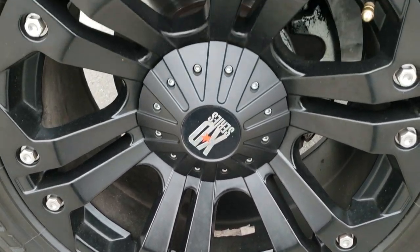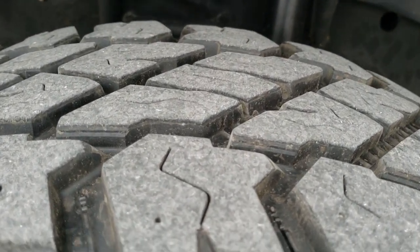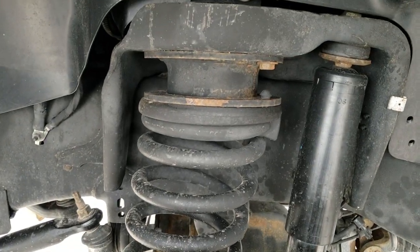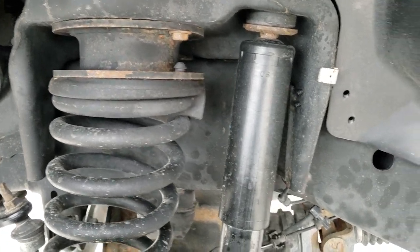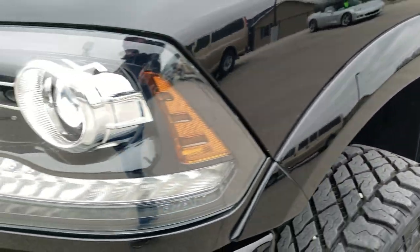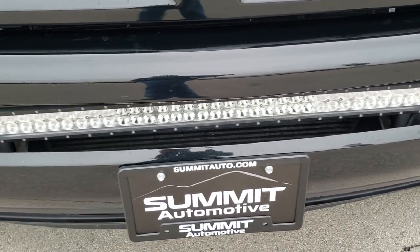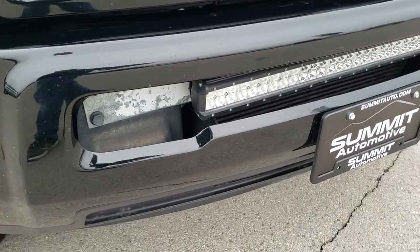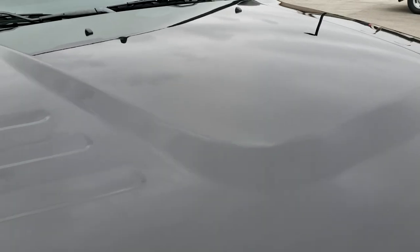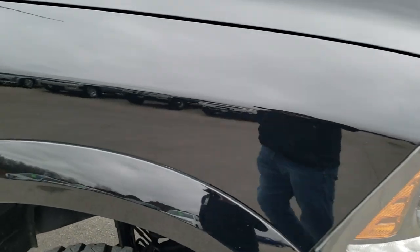It comes with the XD Series 20-inch painted alloy rims. It has Cooper Discoverer ST LT 275/65R20 tires with about 80 to 90% tread left. This truck does have a 2-inch leveling kit in it. The frame and underbody is in really nice shape. It comes with the projector lamp headlamps, LED running lights, factory fog lights, and an LED light bar. The front bumper doesn't have any major dents or dings, the hood is in nice shape, and I didn't see any major dents or dings on that.